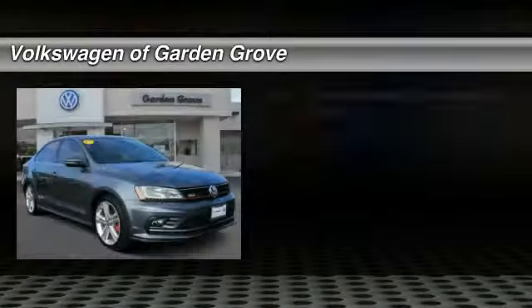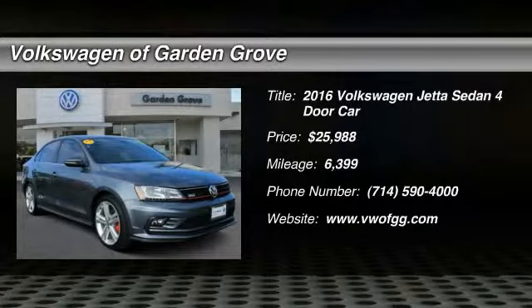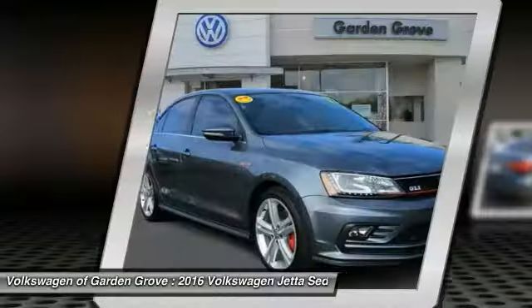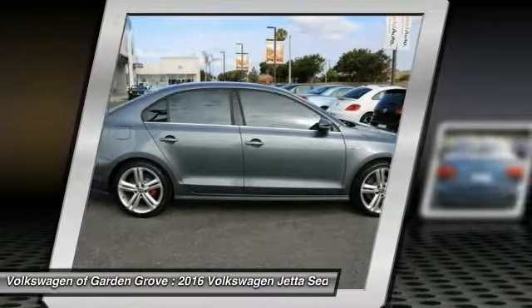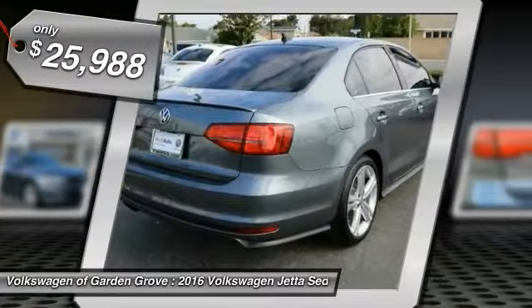Looking for the right vehicle? Check out the 2016 Jetta. The Jetta is a premium car that is family friendly with a great price. Agile and confident handling — Volkswagen Jetta — and is priced below $30,000.